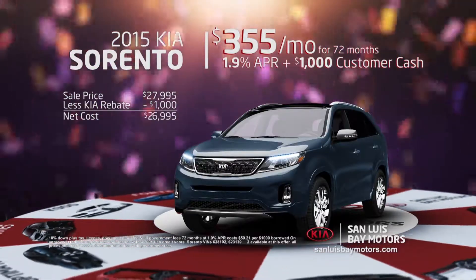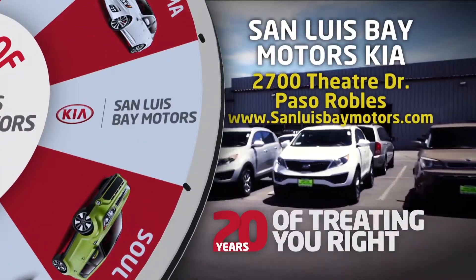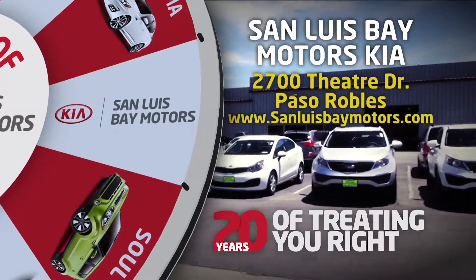And right now, you can buy a new 2015 Kia Sorento LX for just $3.55 per month. Come take a Kia for a spin at San Luis Bay Motors Kia in Paso Robles, where we always treat you right.